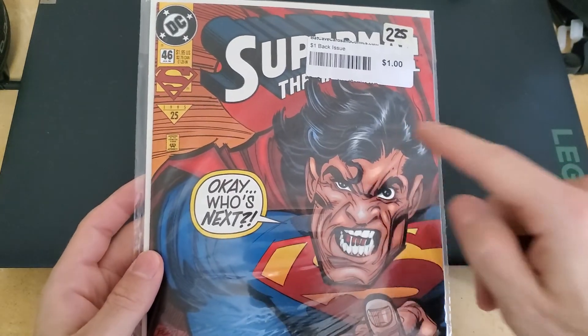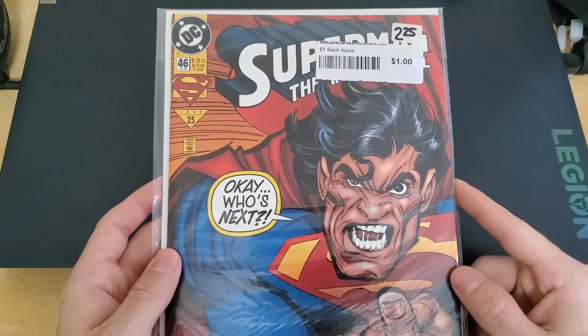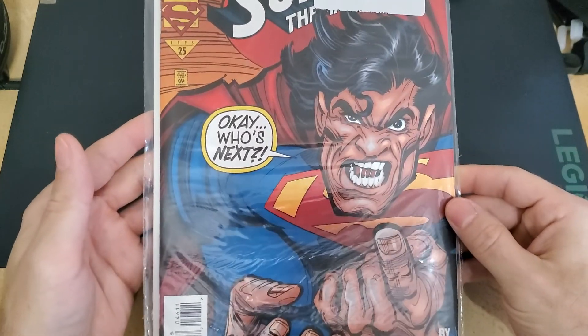I'm not going to take them out of the bags, sorry. But this is a Superman comic — I'm not going to get too much into detail, I'm just going to show the covers.